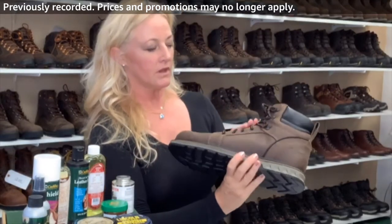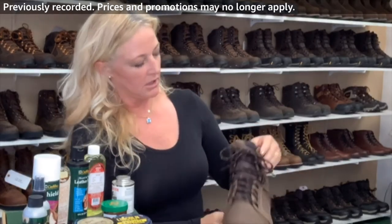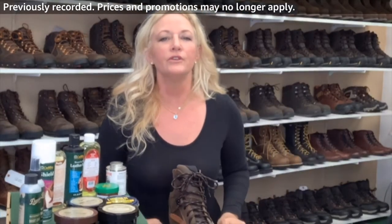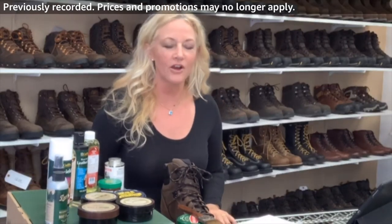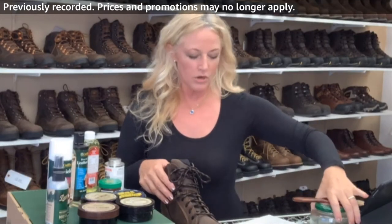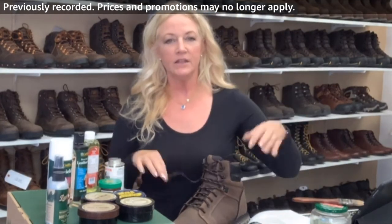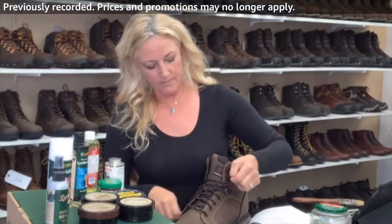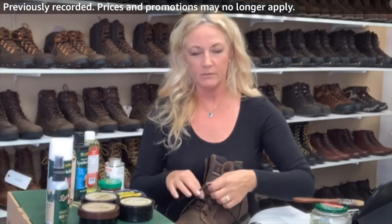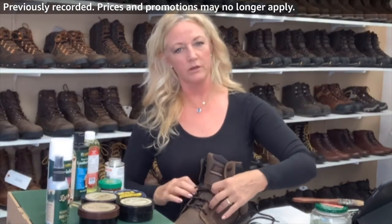It's got great hardware that lies really flush against the boot. Now let's talk about how I would care for this boot — it is all full grain leather. Some guys just beat the heck out of their boots and go to work, and that's fine.